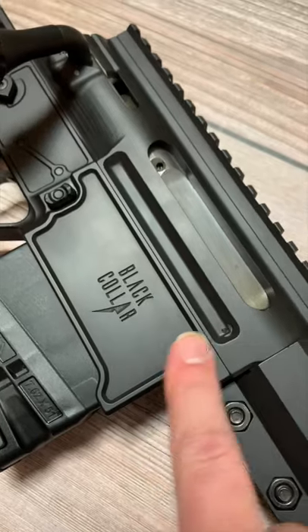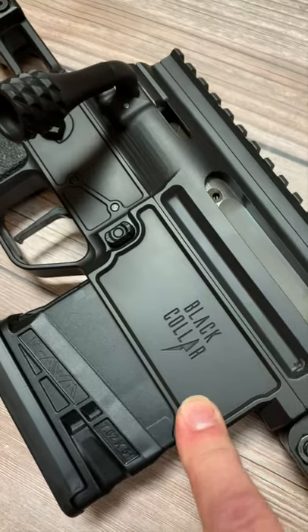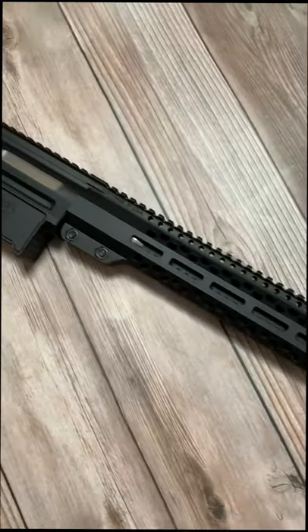There's a purpose-built two-piece receiver set with bedding blocks and recoil lugs integrated into the upper and lower to ensure rock-solid performance.